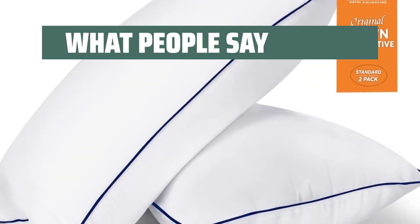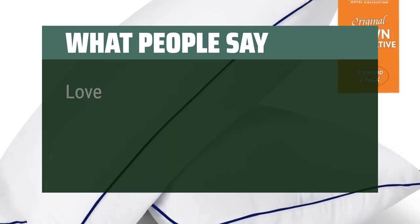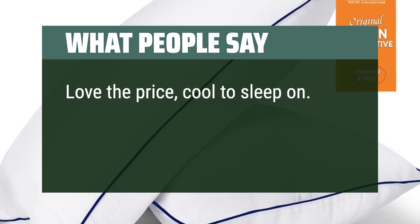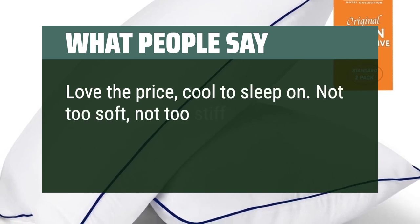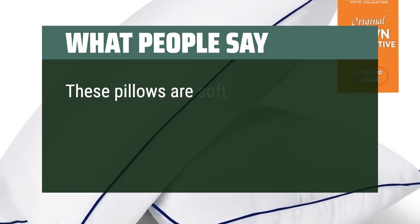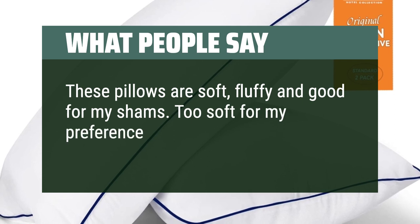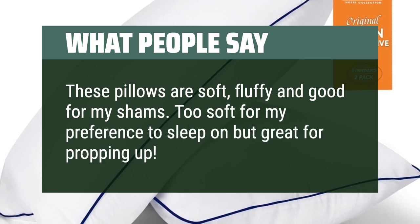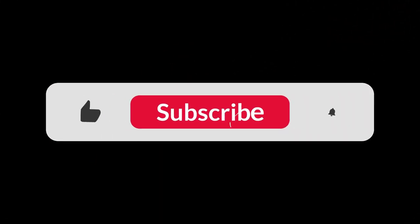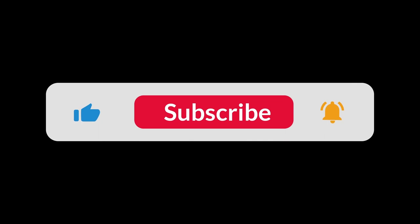What people say: Nice and firm, comfy and no complaints. Love the price, cool to sleep on. Not too soft, not too stiff — perfect for us. These pillows are soft and fluffy and good for my shams. Too soft for my preference to sleep on but great for propping up. You can find the Amazon purchase link in the description below. Hope this video can be helpful to you. Thanks for watching.